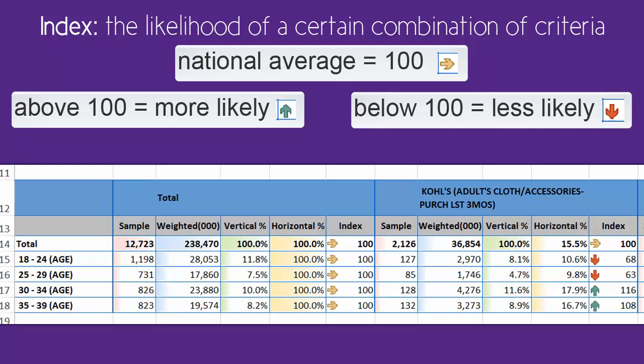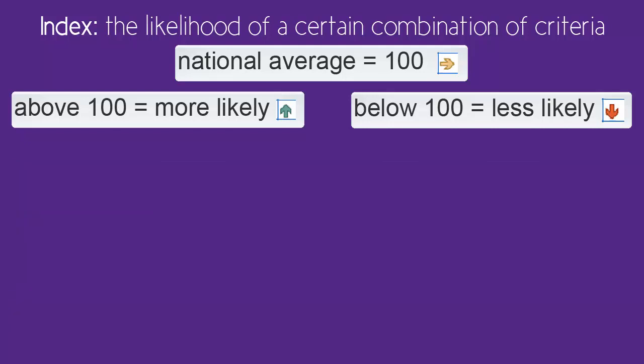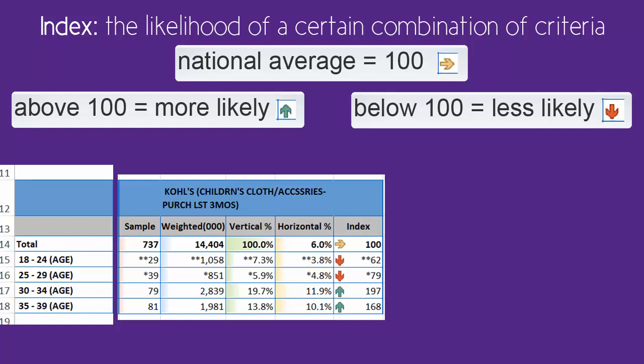Around age 30 seems to be the tipping point where people are much more willing to shop for their clothing at Kohl's. When we look at the question about shopping for children's clothing, the index is even stronger. Here, the tipping point of age 30 is even clearer. With an index of 197, those aged 30 to 34 are 97% more likely to shop for children's clothes there.